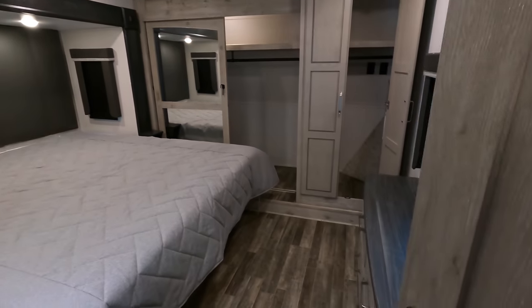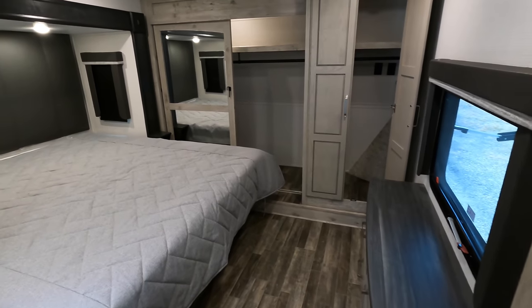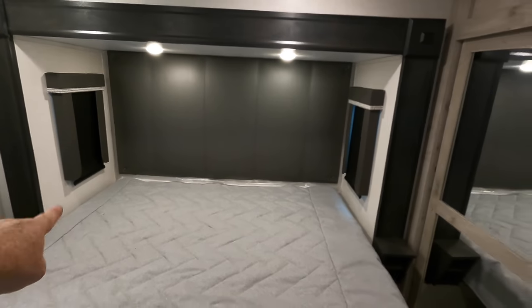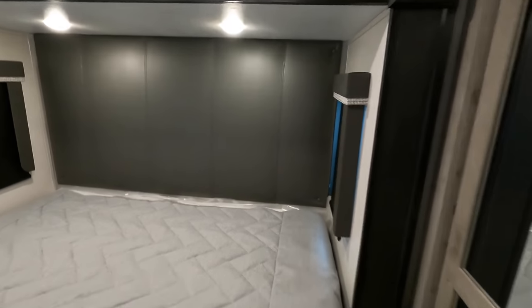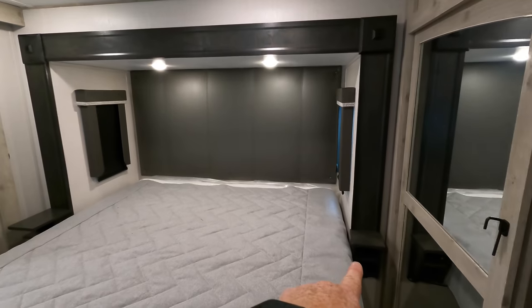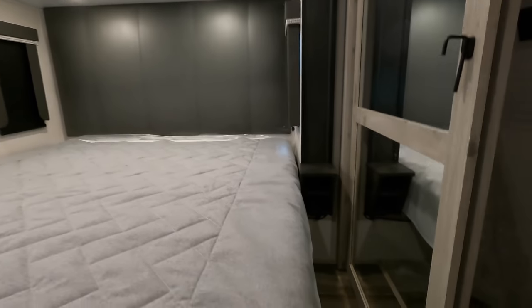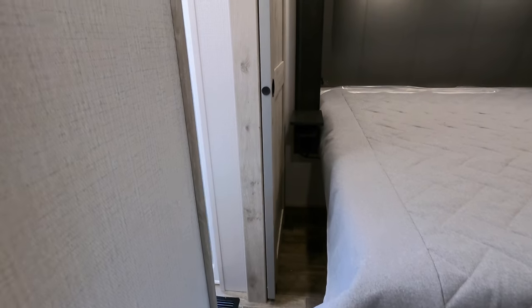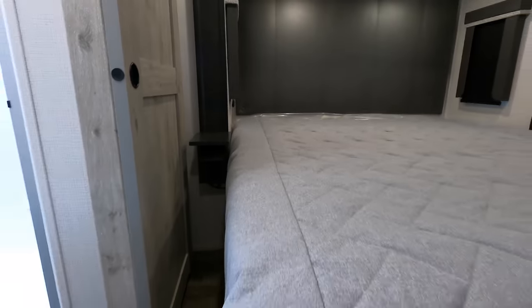Coming up to the bedroom area, you've got a 70 by 80 king-sized bed in the bedroom slide. Check out the amount of changing room — plenty of room to move about. Breeze windows on both sides of the bed with valances, LED reading lights above, and kind of a raised headboard in what looks like faux leather material. One little shelf on each side, a 12-volt outlet tucked underneath, plus USB chargers and 110 outlets with about 12 inches of space.